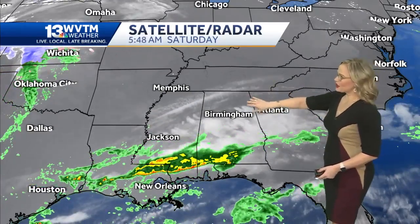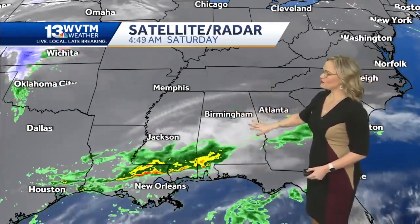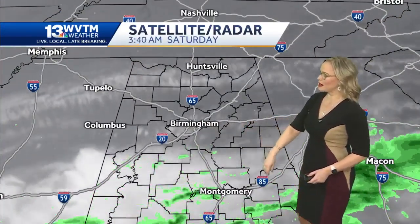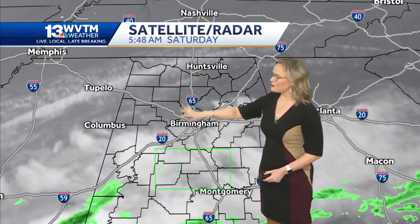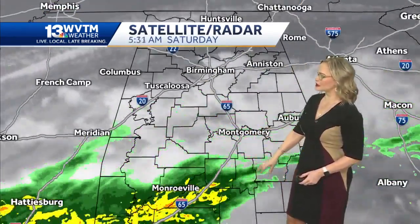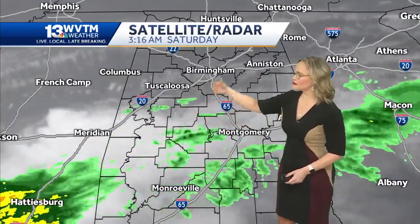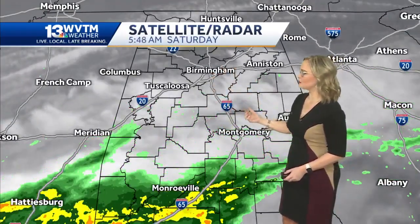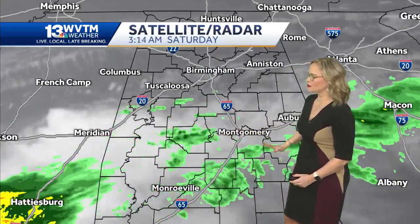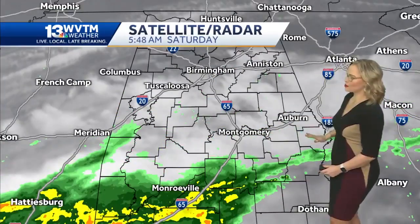Notice the cloud cover is a lot thinner north of the 459 corridor. The cloud cover starts to get a lot thicker into Montgomery and Prattville. A couple of spotty showers have been popping up around areas of Livingston and the University of West Alabama. This is a satellite loop over the past couple of hours, and it shows that everything continues to move to the south of Montgomery and to the south of Auburn.